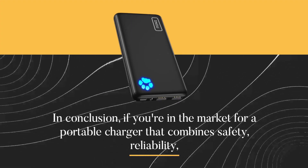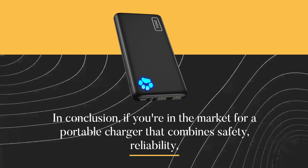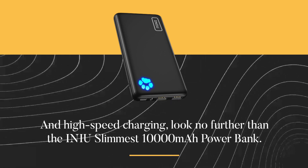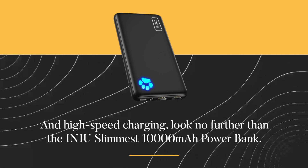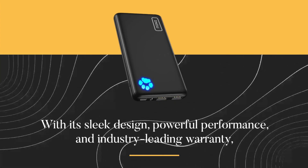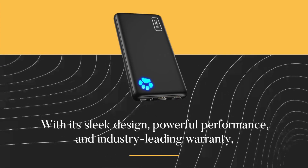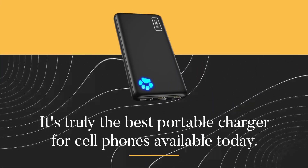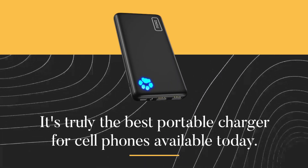In conclusion, if you're in the market for a portable charger that combines safety, reliability, and high-speed charging, look no further than the INIU slimmest 10,000 mAh power bank. With its sleek design, powerful performance, and industry-leading warranty, it's truly the best portable charger for cell phones available today.